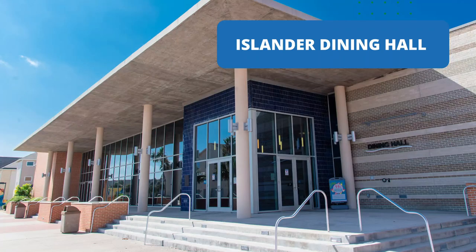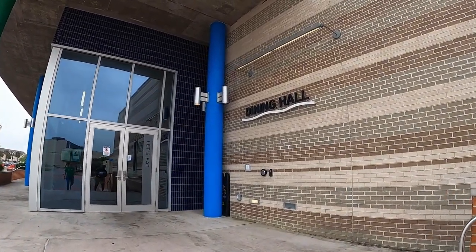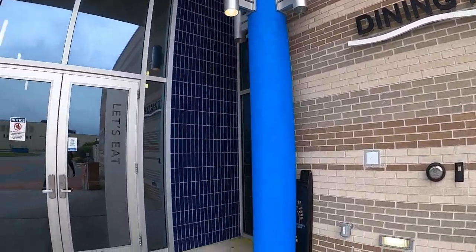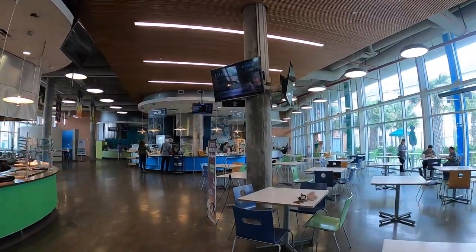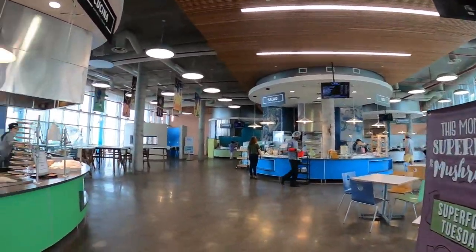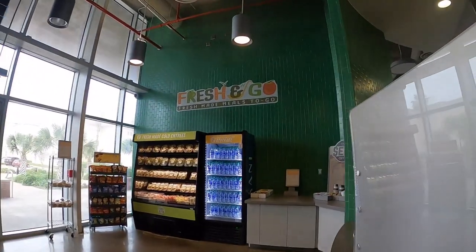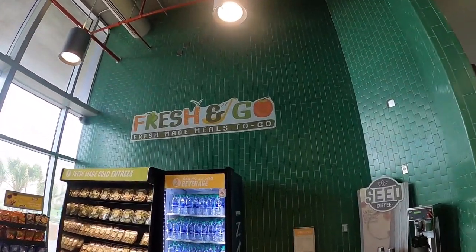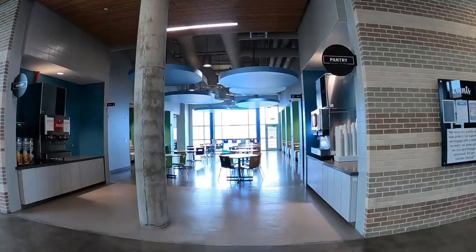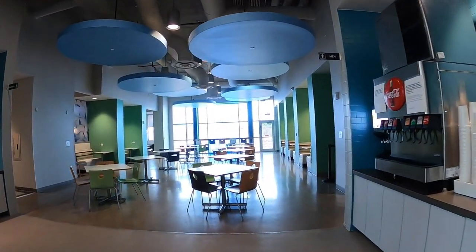How about we check out the Islander Dining Hall instead? The Islander Dining Hall is the main location for students to enjoy their meal plans. It is conveniently located a few steps from Miramar, one of our housing communities. The Dining Hall is an all-you-care-to-eat facility and is open for breakfast, lunch, and dinner. There are seven delicious stations that serve a variety of food, and a convenient to-go station is available for students who don't have a lot of time between classes. The Dining Hall is open every day of the week and offers more than 600 food items weekly.